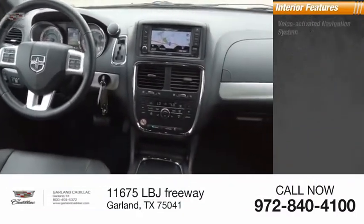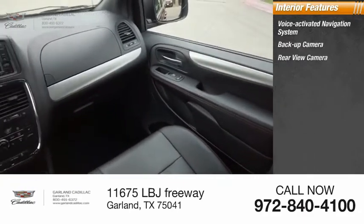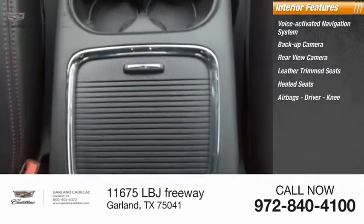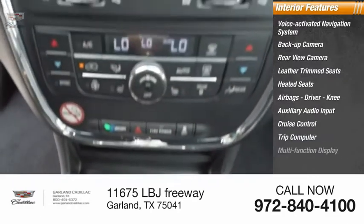Inside you'll find a voice-activated navigation system, back-up camera, rear-view camera, leather trim seats, heated seats, airbags including driver and knee airbags, auxiliary audio input, cruise control, trip computer, and multi-function display.